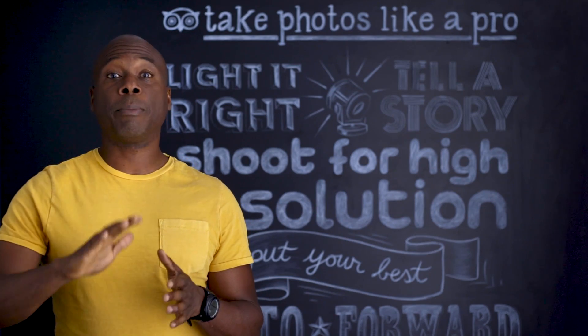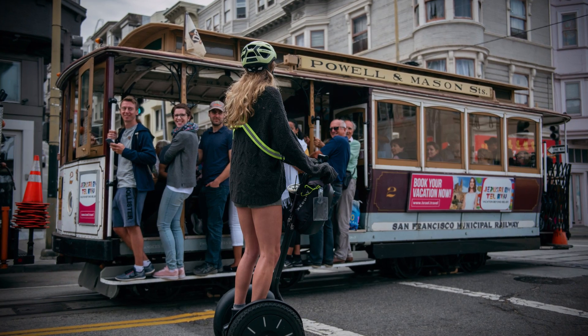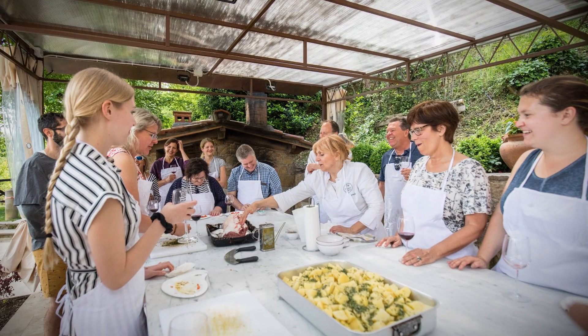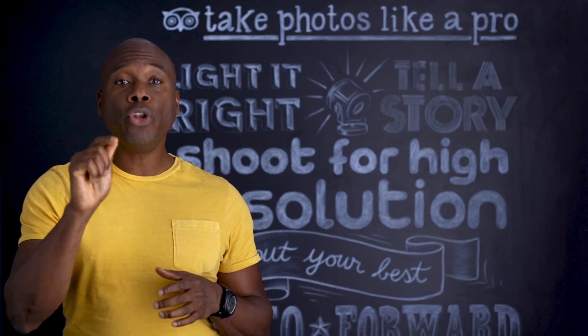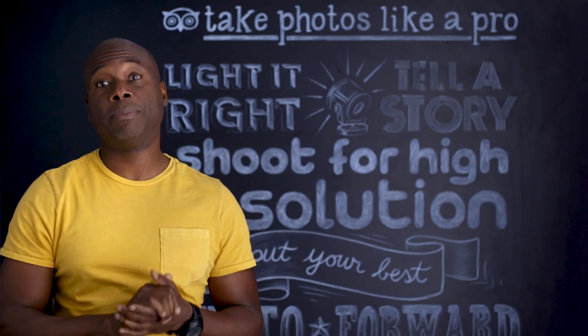If you're taking photographs on a bright, sunny day, you may see some dark shadows. Try taking photos when the sky is overcast, under an awning, or when the sun is lower in the sky, and you will notice in your photos that you will get more diffuse, even light on your subjects.